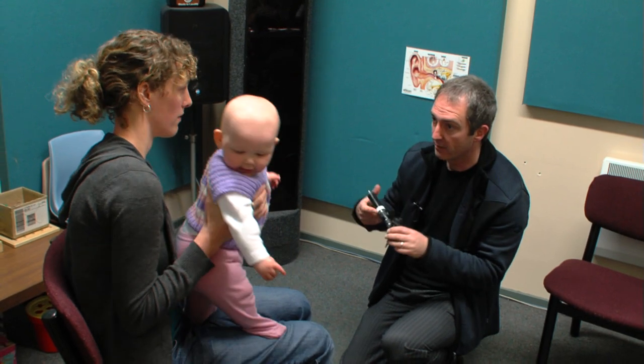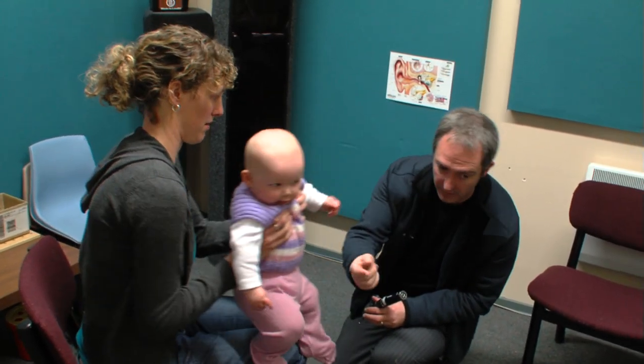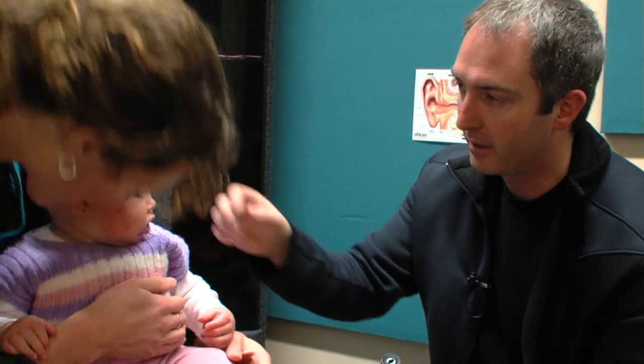What we're going to do now is just have a bit of a peek in Lucy's ears. If you mind actually just sitting her down with her legs facing this direction. If you grab, just give her a bit of a cuddle, bring your head up against yourself and put your hand over that side. That's good.